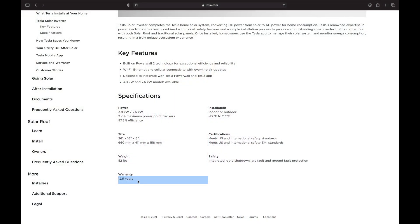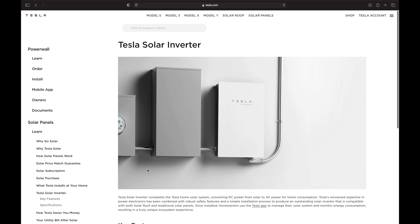Moving on to the warranty — this is where things get a bit weird, because they're offering a 12.5-year warranty. I have no idea why Tesla is doing this. I've never seen an inverter with a half-year increment, but maybe they're doing it because it appears better than SolarEdge's standard warranty, which comes with a standard 12 years — though in most cases companies like ourselves extend that to 25 years. Enphase's standard warranty is 25 years with no extension needed. So either way it's a decent warranty, but it's not better than what SolarEdge and Enphase technically offer.